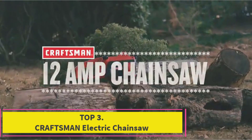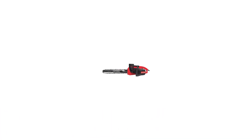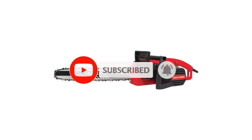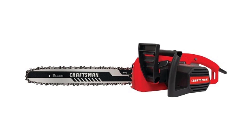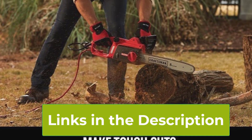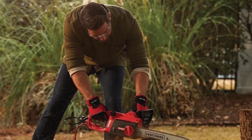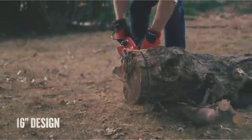Top 3: Craftsman 16-inch Electric Chainsaw CMEX 600. The Craftsman CMEX 600 is a reliable and efficient tool designed for homeowners and DIY enthusiasts who need a dependable saw for various cutting tasks. Powered by a robust 12-amp motor, this electric chainsaw delivers consistent performance, making it ideal for trimming branches, cutting firewood, and handling light-to-medium-duty tasks around the yard. With a 16-inch bar, it offers a good balance between cutting capacity and maneuverability. The tool-free chain tensioning system ensures quick and easy adjustments, keeping the chain properly tensioned for optimal cutting efficiency and safety.